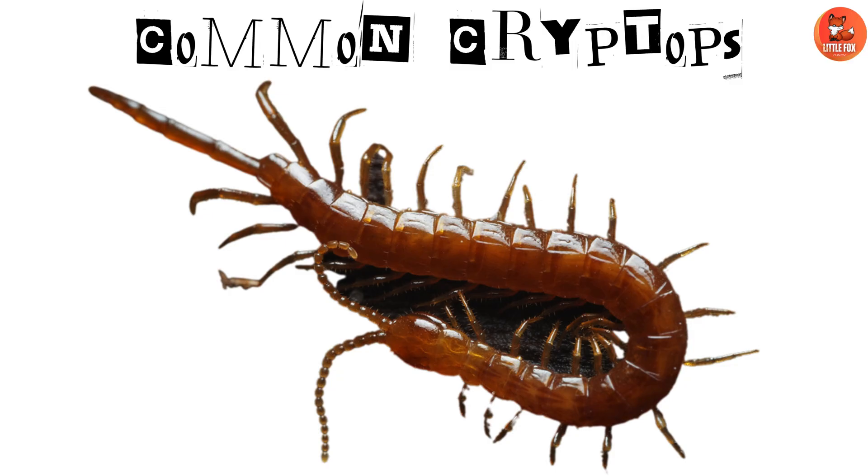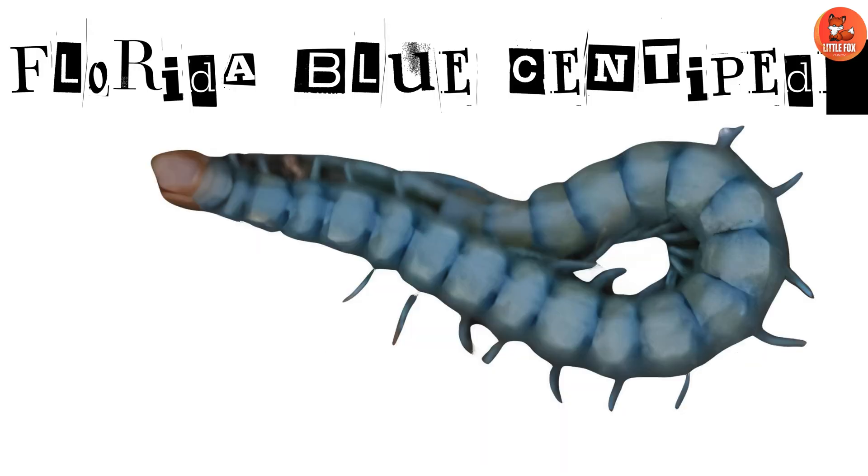Number 16: Common Croup Tops. Common Croup Tops are known for their adaptability to various environments. Number 17: Florida Blue Centipede. Florida Blue Centipedes are distinguished by their blue and yellow coloration.